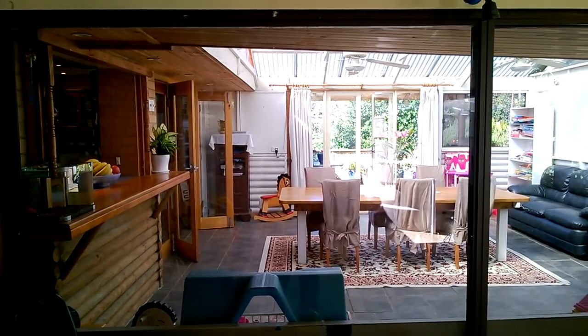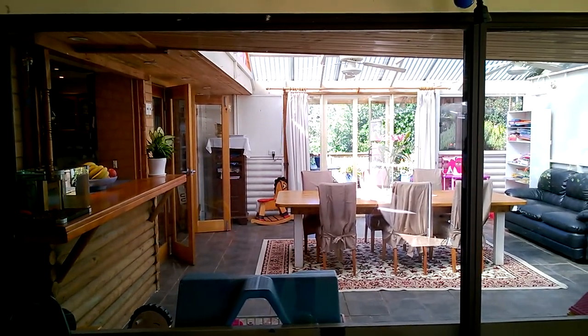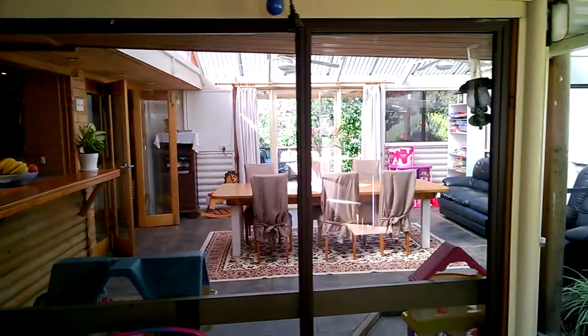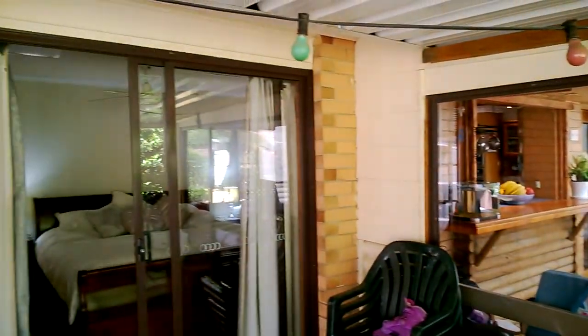Hello, welcome to 15 Clara Avenue in Darlington. What a beautiful day. This is a story about Tanya and Rob and their three children Juliet, Jessica, and Joshua.